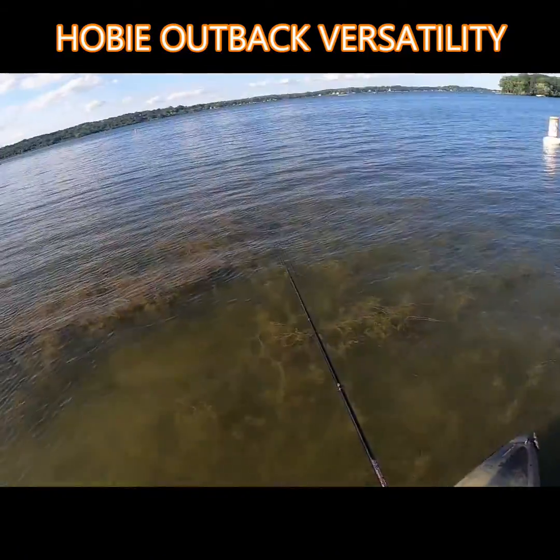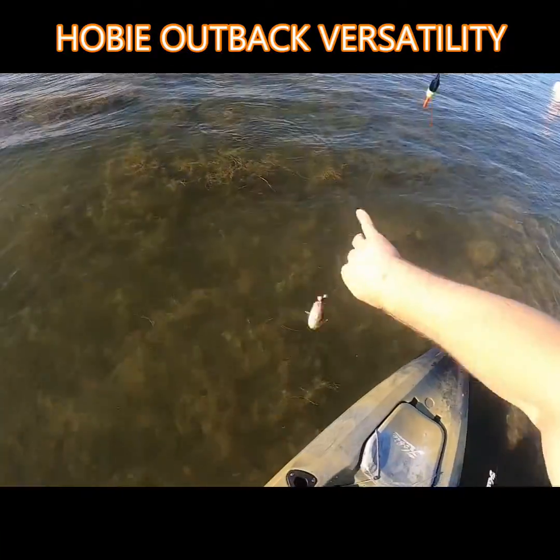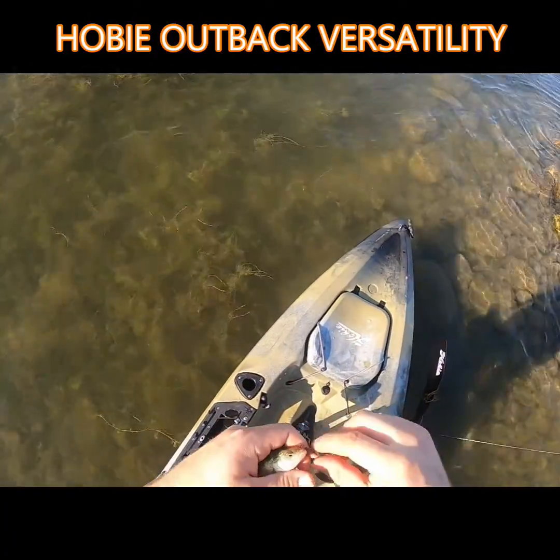I get right back in there — that's why it took a while for this one to get hooked. It's just a little perch. Sweet!